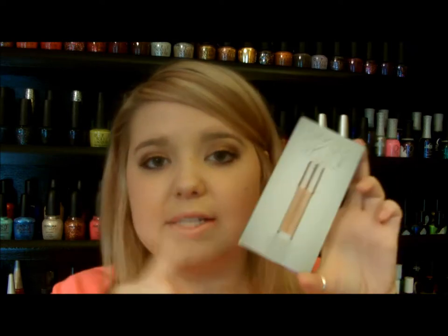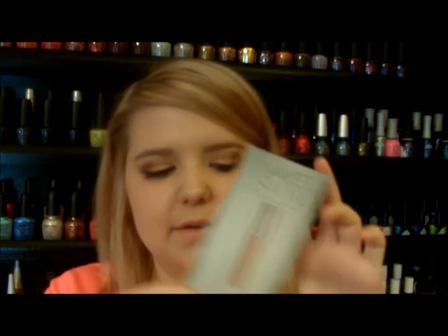It retails for $39 and there are 18 shades in the entire line. If you want to give it a try, definitely go for it. If you want me to find a dupe for this foundation, let me know in the comments, because again it is $40, and if you're not sure about it, maybe there is a dupe out there — I'm thinking I know of one, but let me know what you guys think.